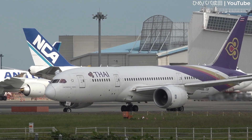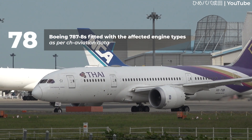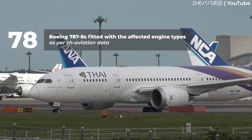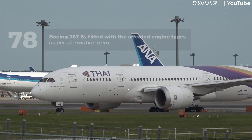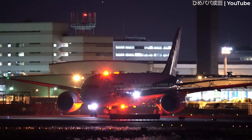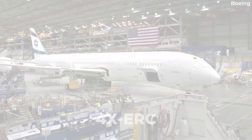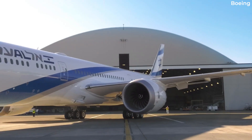According to CH Aviation data, there are only 78 Boeing 787-8s fitted with the affected engine types. However, the data fails to specify which of these aircraft and their engines have the modification that would exempt them from the AD. We do know that the last 787 delivered with one of the eight affected Trent 1000 engine types was an LL Boeing 787-8, registered as 4X-ERC, which Boeing delivered in February 2020.